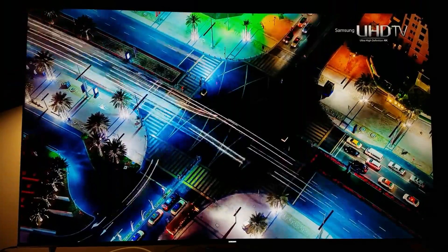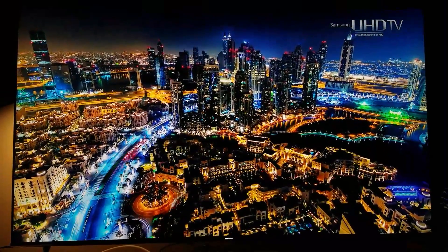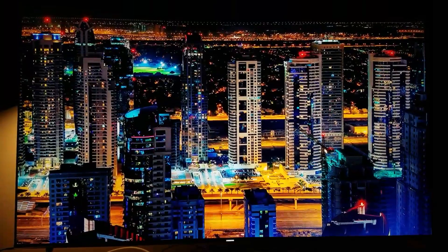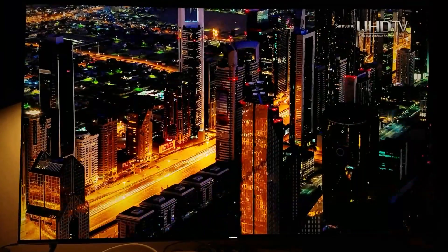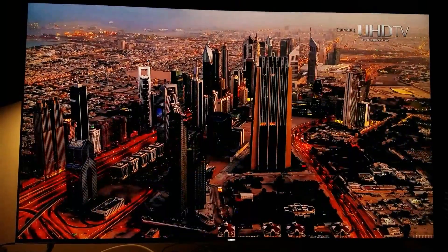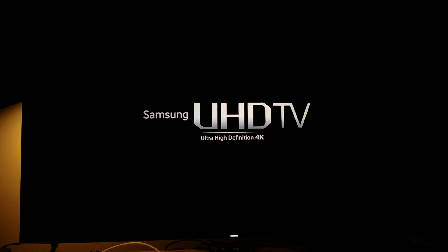This is why you need HDR, guys. Amazing — especially right here, oh my god. I cannot tell you how beautiful this looks on my TV, especially with the quantum dot color. Yeah, Samsung UHD TV — definitely go with Samsung.